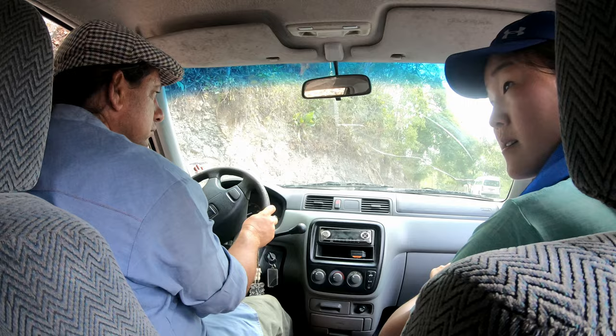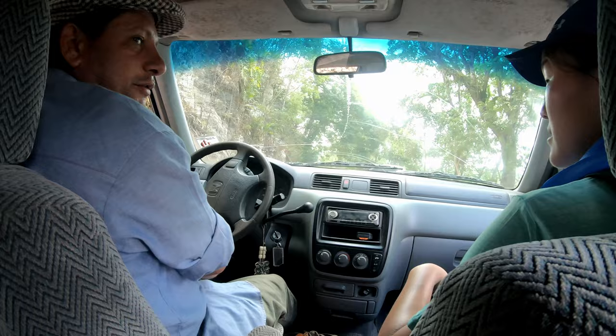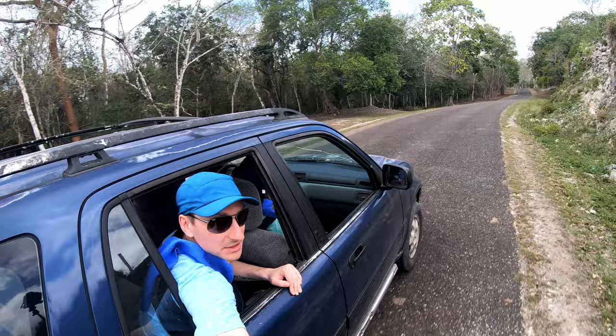We're still in Belize, but if you continue this way you'd be in Guatemala. Now we're riding towards the pyramid. The ranch is literally on the border between the savannah and transitions into jungle, and you can see how it's getting thicker all around. We're arriving at Xunantunich.